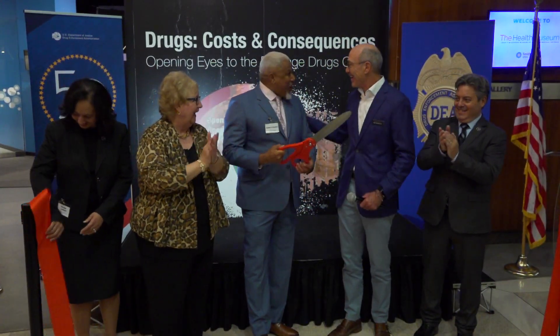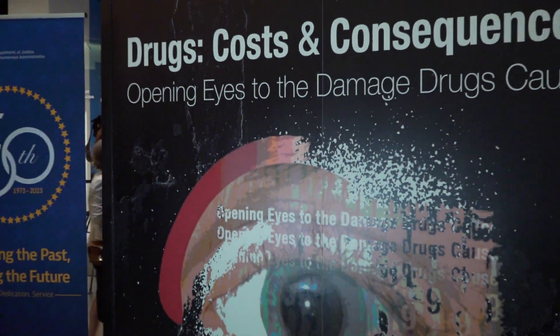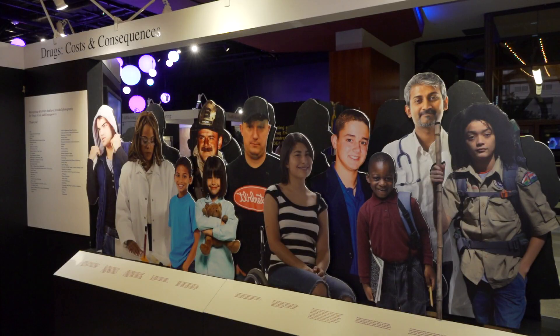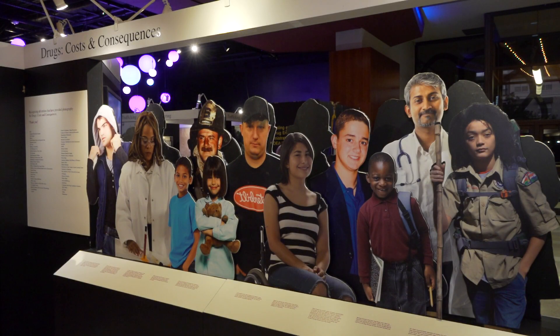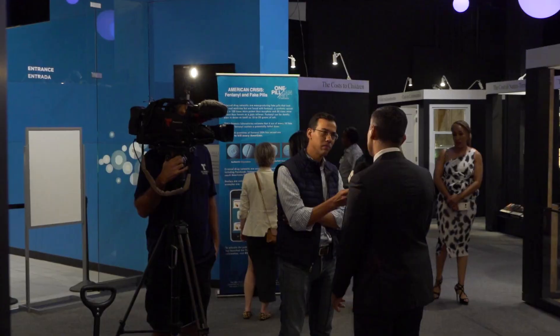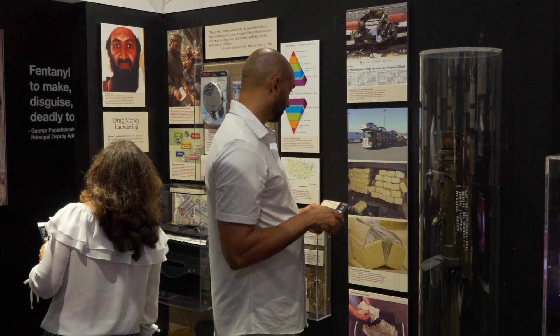Our newest exhibit from the DEA, Drugs, Costs, and Consequences, highlights the devastating consequences drugs can have on our bodies, our families, and our communities. The exhibit also focuses on Houston's own drug abuse problem and how local DEA officers are responding to the crisis.